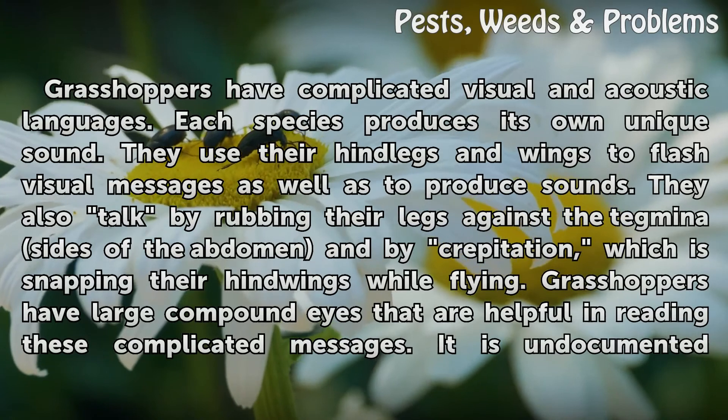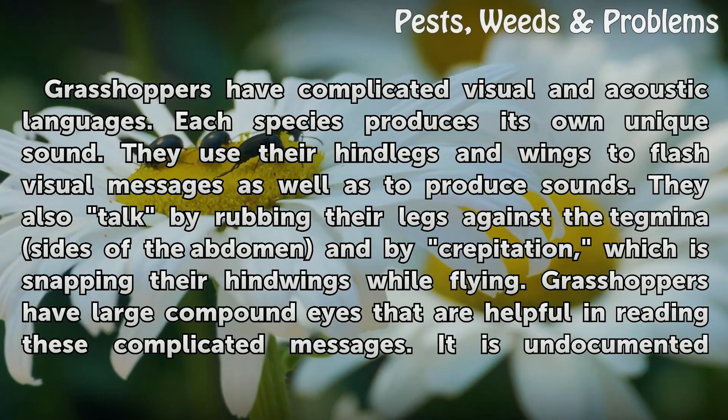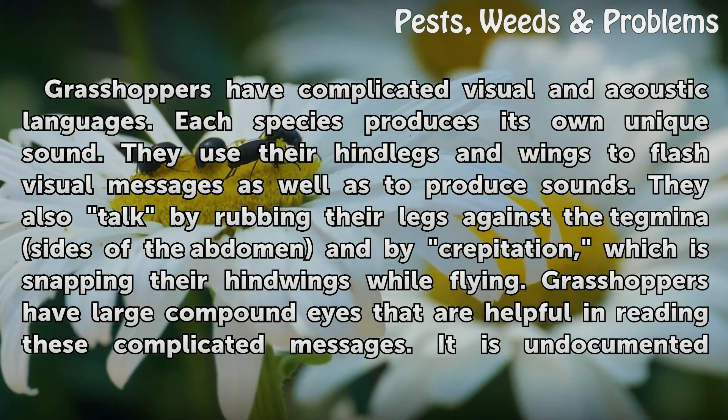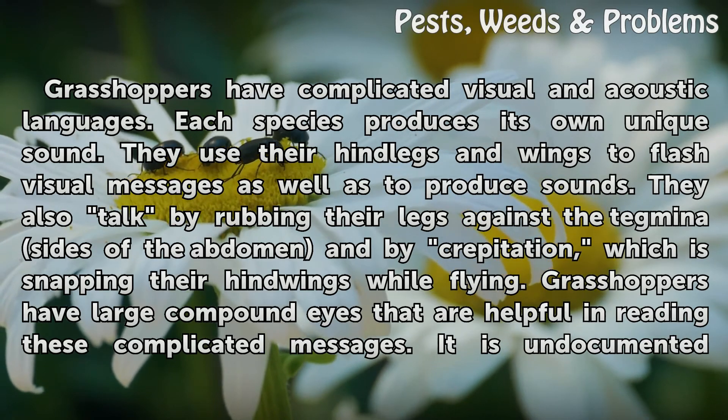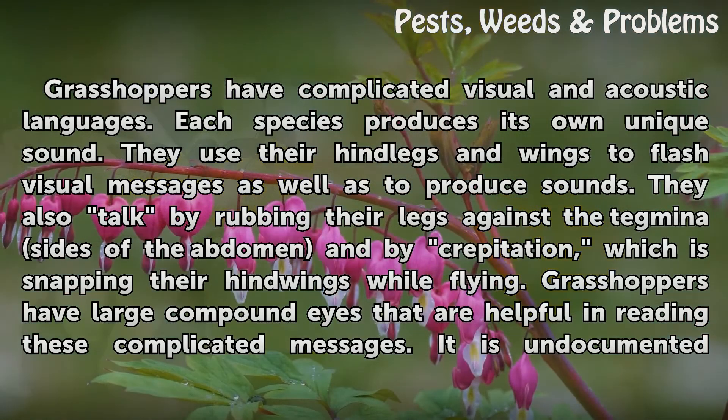Grasshoppers have complicated visual and acoustic languages. Each species produces its own unique sound. They use their hind legs and wings to flash visual messages as well as to produce sounds. They also communicate by rubbing their legs against the tegmina, or sides of the abdomen, and by crepitation, which is snapping their hind wings while flying.